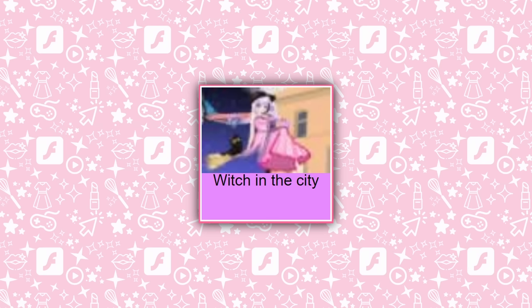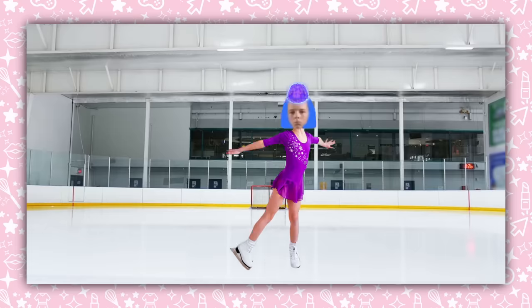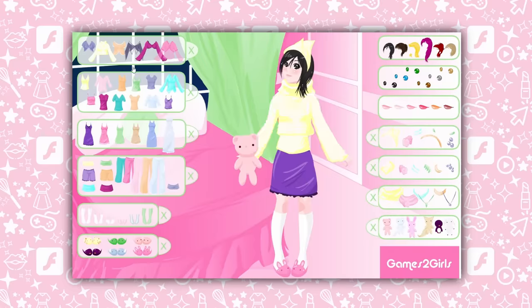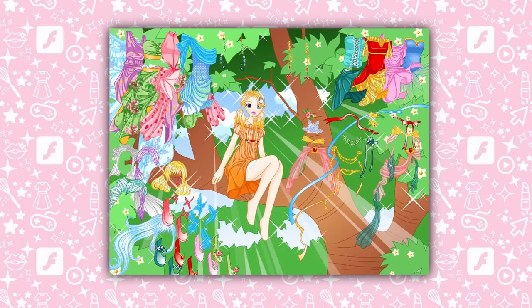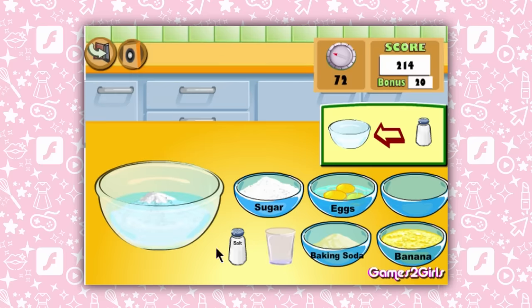You think Witch in the City is going to be some magical RPG-type adventure game? No. It's dress-up. You thought Ice Skater would let you play as an ice skater and do sick tricks? It's actually still dress-up. Sleep time? Dress-up. Animal mania? Dress-up. Free? Dress-up. Tree? Dress-up. Cooking Show Banana Pancakes? Actually, that one is exactly what it sounds like. But the point still stands.